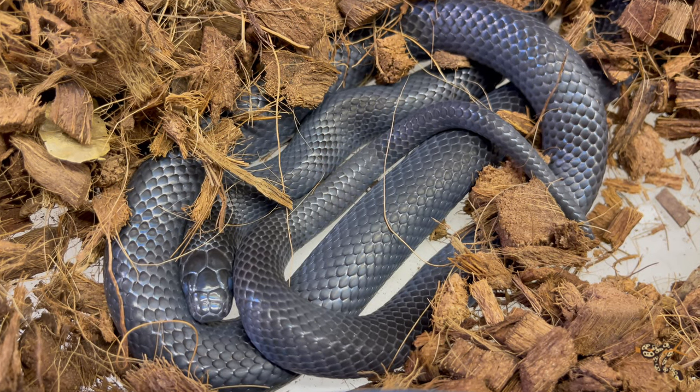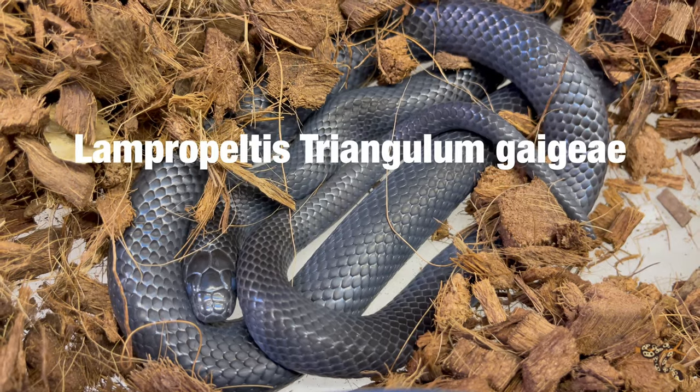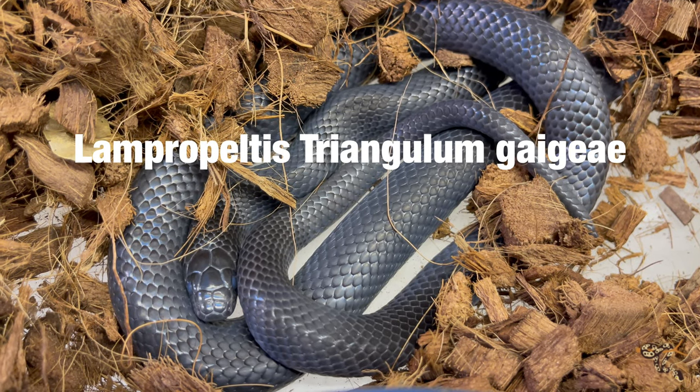The black milk snake, along with most other kings and milk snakes, belongs to the genus Lampropeltis. Lampropeltis has roughly 25 to 28 different subspecies that, depending on who you want to argue with, make up a range between North America down to Central America and into South America.